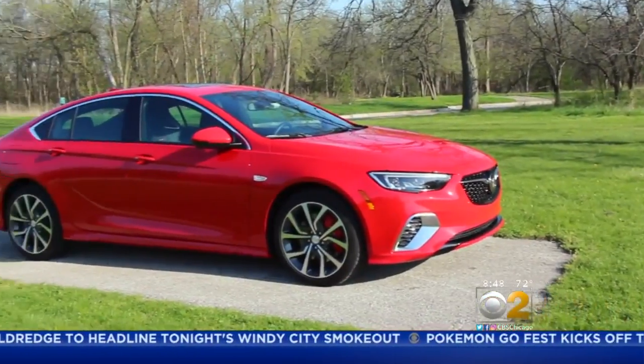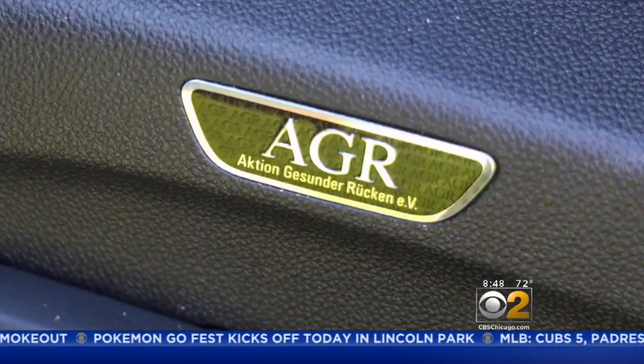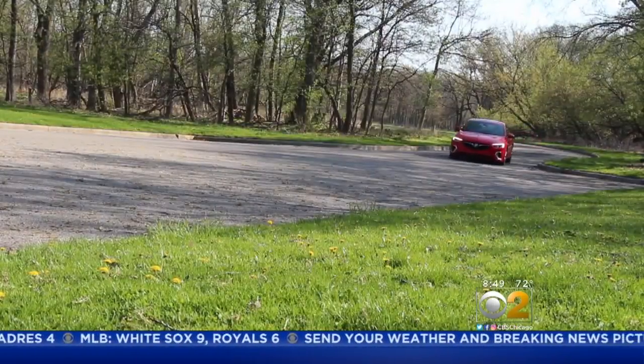The Buick Regal GS Sportback is an eye-catching car built in Germany. It packs a lot of punch. The Regal GS features a 310 horsepower V6 engine that'll take you from zero to 60 in about five and a half seconds.